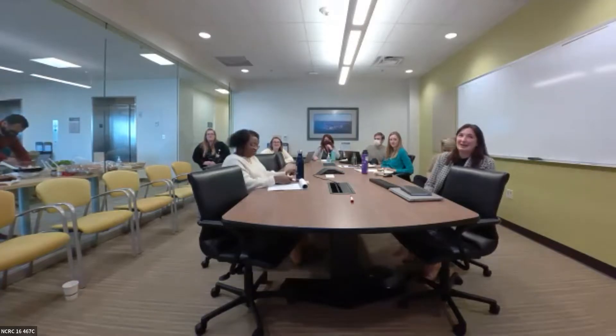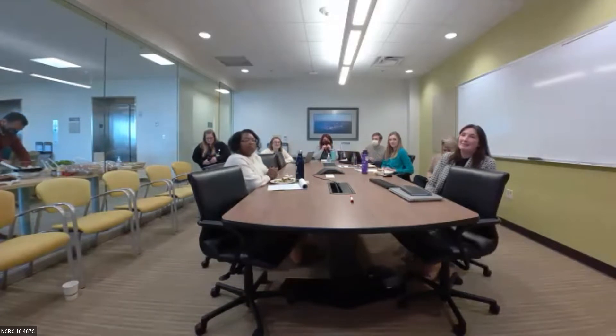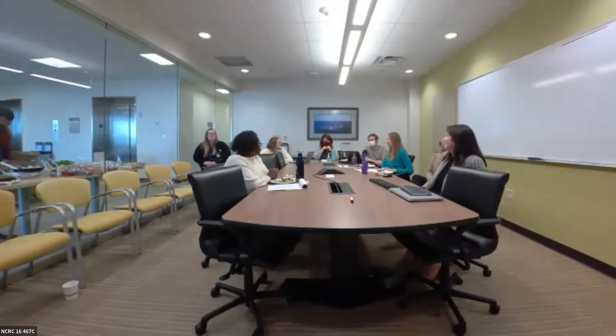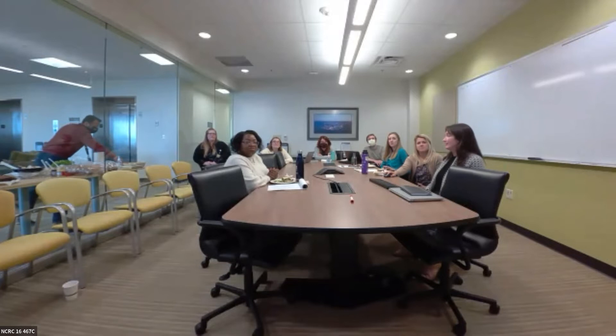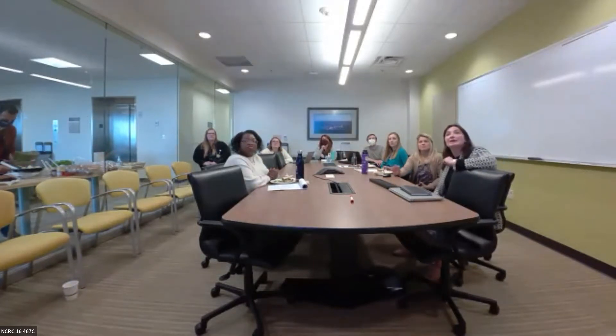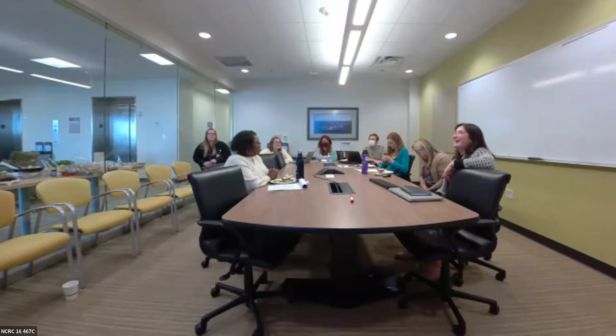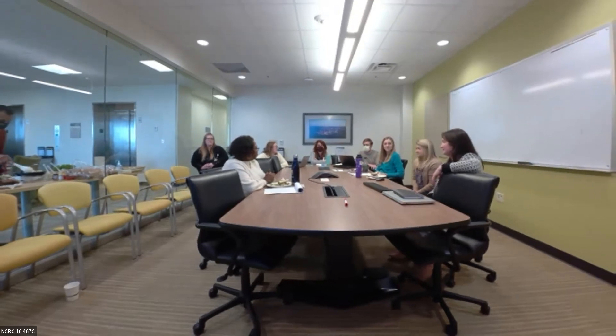The session was wrapped up with thanks to online and hybrid attendees and to Renee for joining from across the world, with a note that some attendees would be meeting with her over the next couple of days.